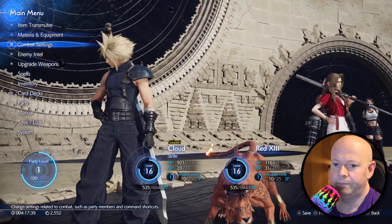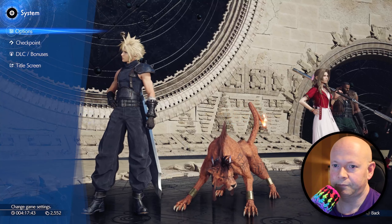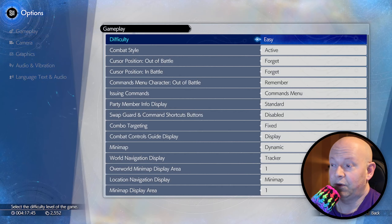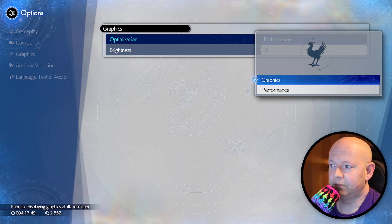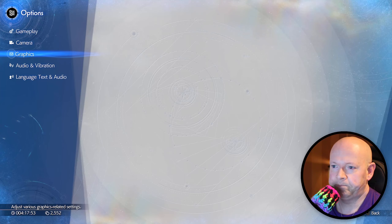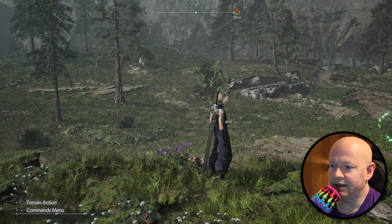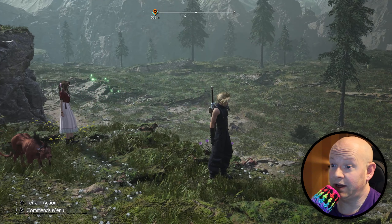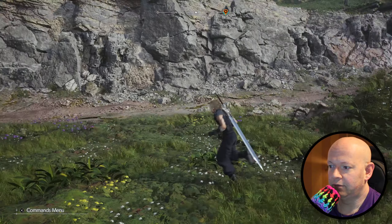If we put the graphics on graphics mode, now it's 4K. But what I'm not noticing is any other change. I mean, it's not obvious, but it's 30 FPS — you can tell now it's a lot more choppy.